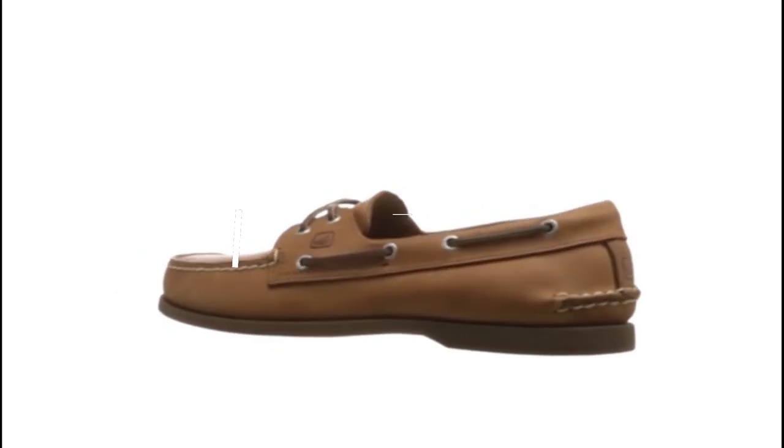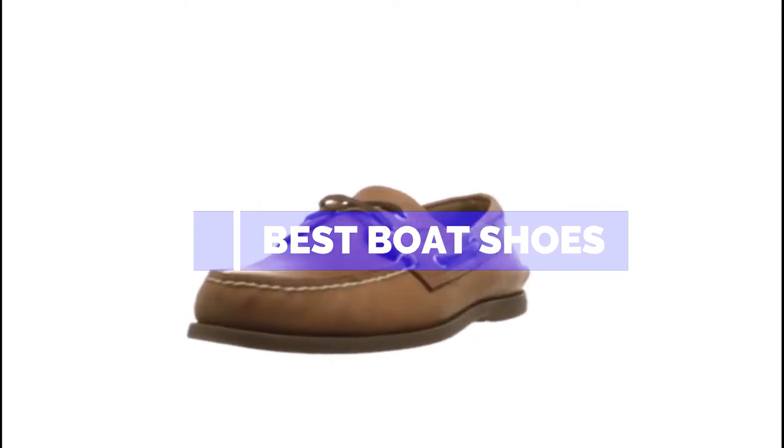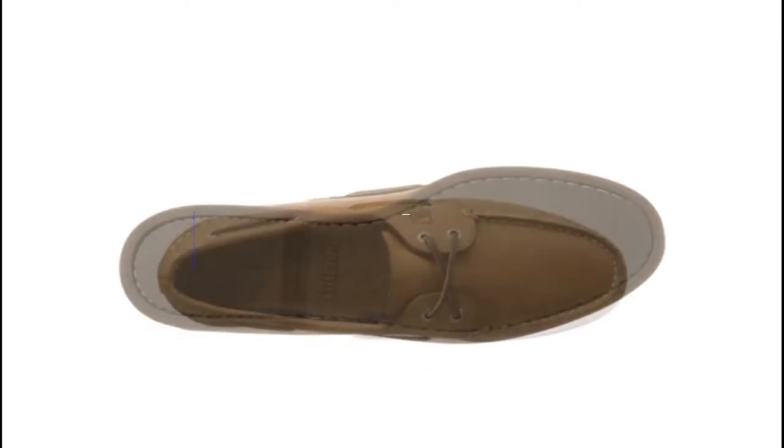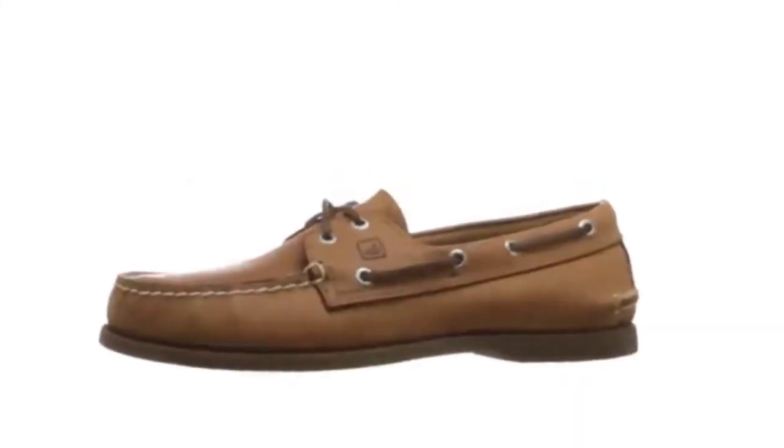Hello guys, in this video we are going to show you the top 5 best boat shoes that are available on the market. We have made this list based on our personal experience and hours of research, and have listed them based on user opinions, prices, quality, durability, and reputation of the manufacturers.